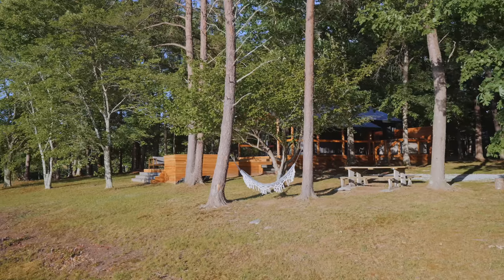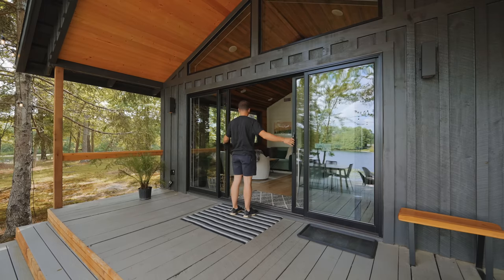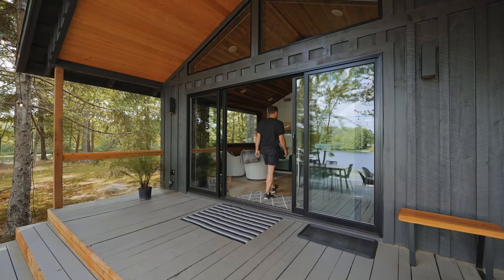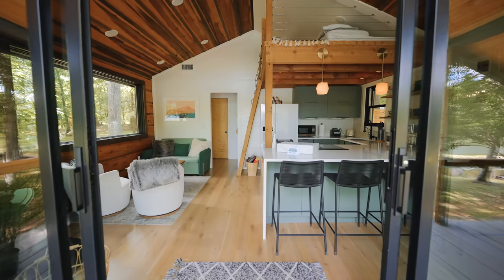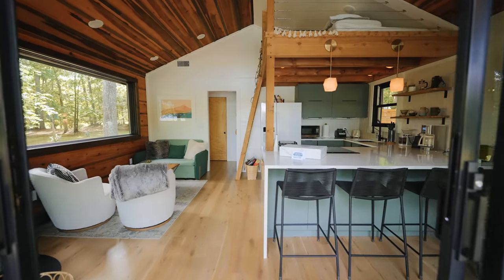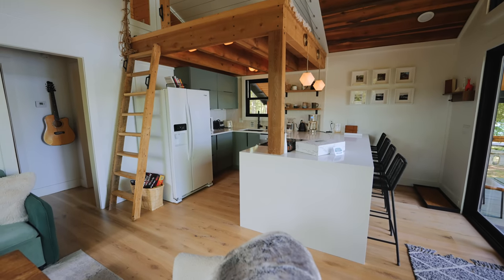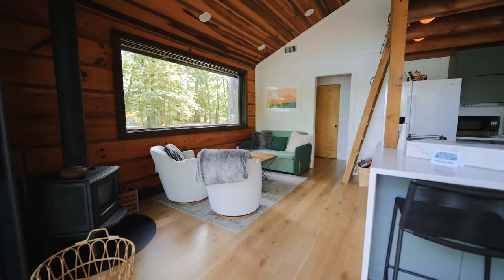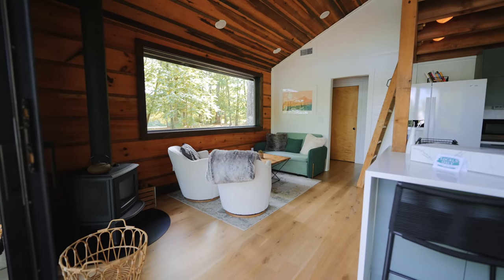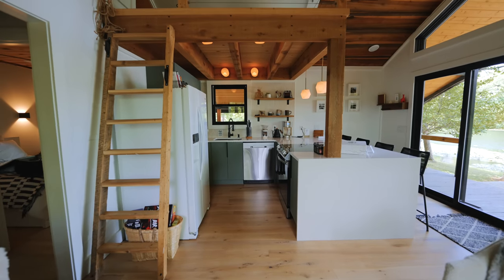So once you're done having fun around the property, we can walk up. There's these two front sliding doors for the best views, and you can walk inside and check that out. You walk inside, and this tiny house is absolutely stunning — one of the most beautiful tiny houses I think I've come across, especially with the layout and everything they did to it. It is 100% all renovated, and I think they did a really good job with it.